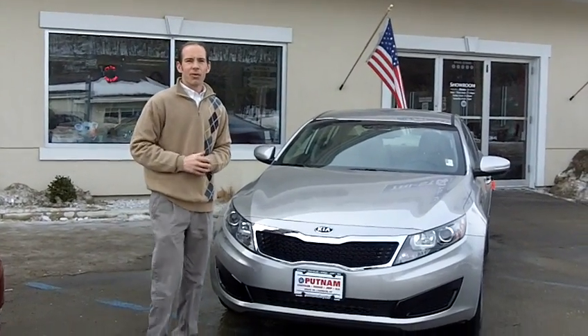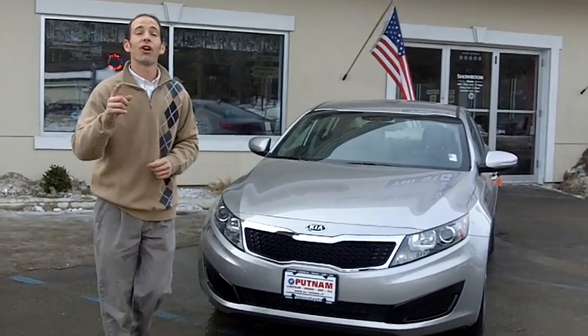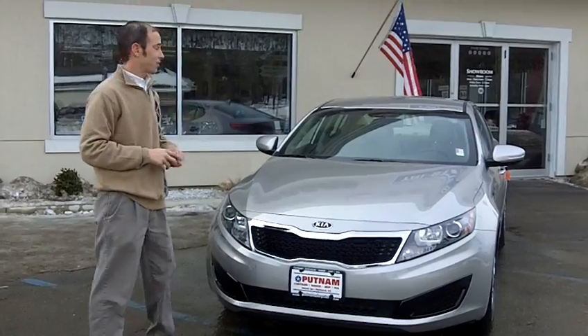Welcome to Putnam Chrysler and Kia, where we're starting our President's Day sales early. Check out these great deals.